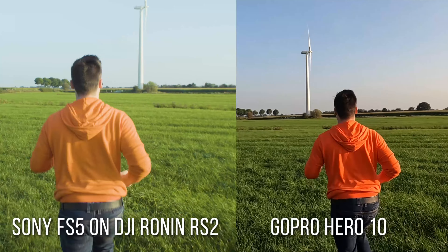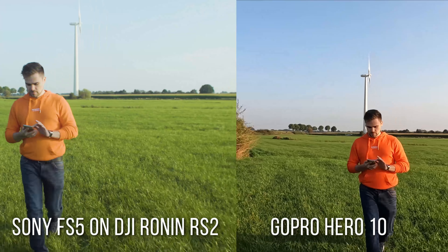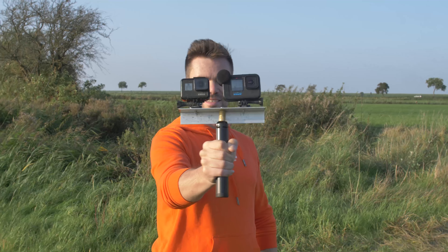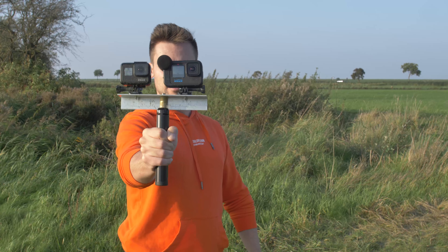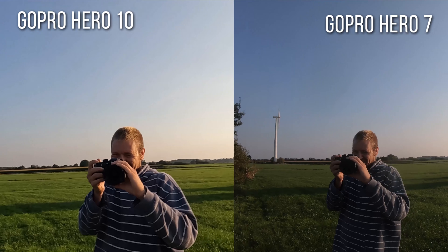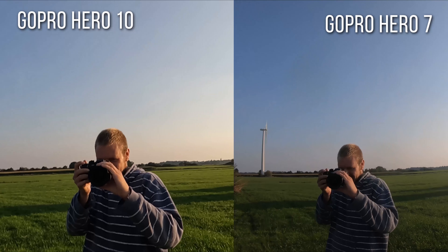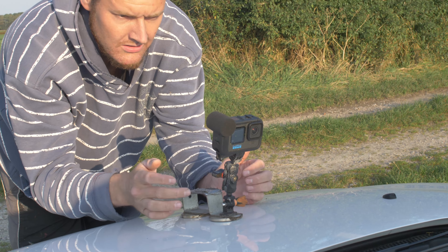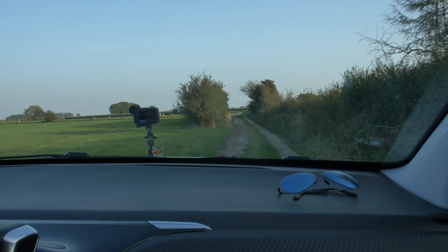And there you can clearly see how super smooth the HyperSmooth 4.0 is. We also captured video with extra shaky hands, and that HyperSmooth feature is absolutely crazy. We also attached the camera on our car — the mount wasn't the best, it was super shaky and we had a super bumpy ride, and it is still smooth.